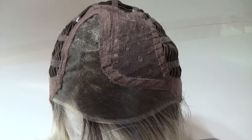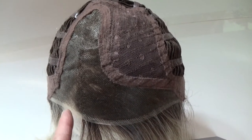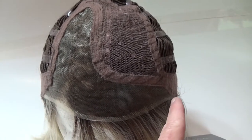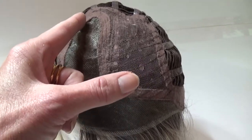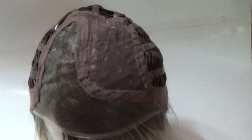The Current Events wig cap features an extended sheer indulgence lace front. It's beautiful, 100% hand-tied, as is the monofilament left-hand side part. Under this fabric is a small amount of permatease, which gives the style its shape and volume.